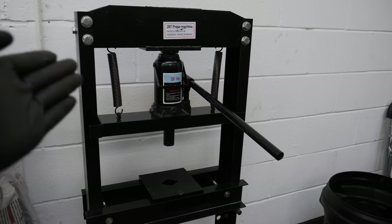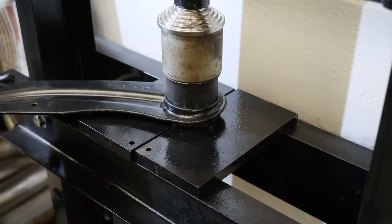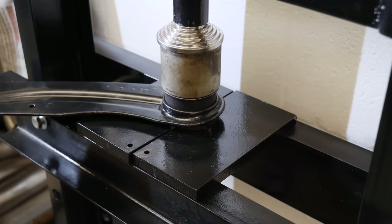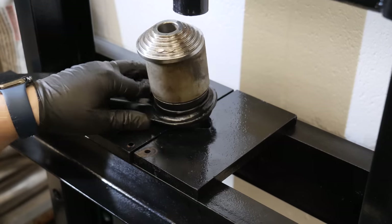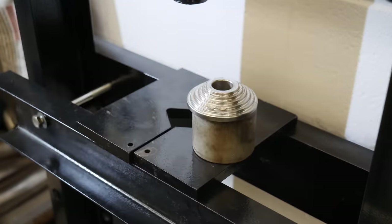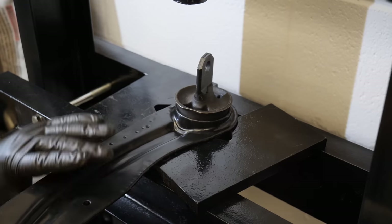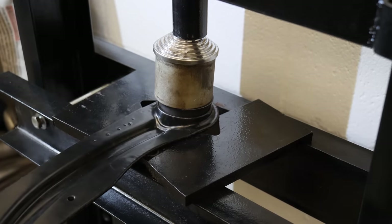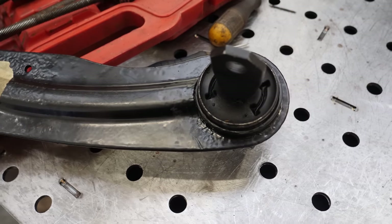There must be one thing you'd buy and think, wow, I'm actually an adult now. Here's mine — I bought myself a 20-ton press. This is another first for me. The biggest challenge is getting the arm position right so it doesn't push against itself. The platform and plates are a bit fiddly for £140, but there we have it — my very first pressed-in bush. Let's see if it looks right on the car.